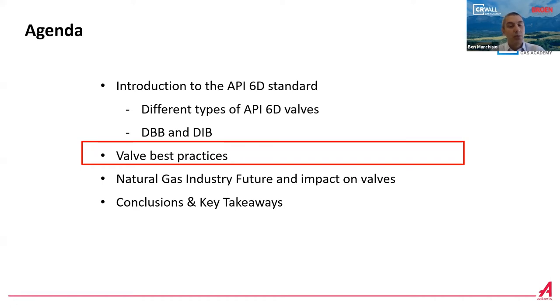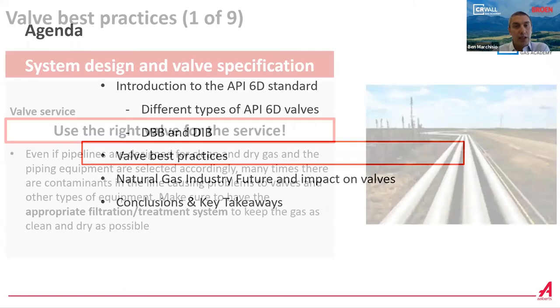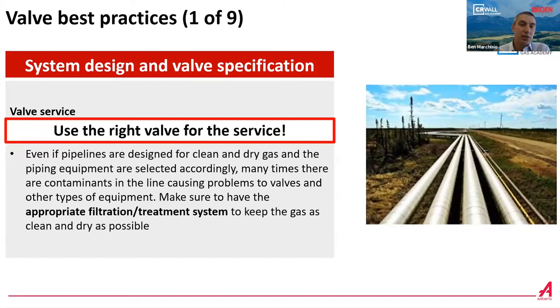These are our own practices, mainly focusing on interactions with our customers — not best practices for designing or manufacturing valves, but more about how we communicate with customers, what feedback we get from them, and what types of problems they have. I identified nine categories. The first is about system design and valve specification. Many times problems with valves originate from using the wrong valve. The strong recommendation — which sounds simple but is not obvious — is to use the right valve for the service.